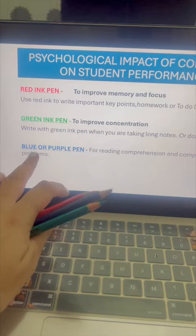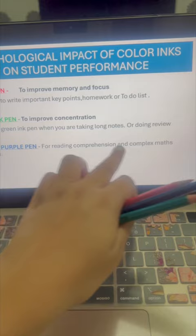Blue or purple pen will help with comprehension, like when doing reading for English or solving complex maths problems.